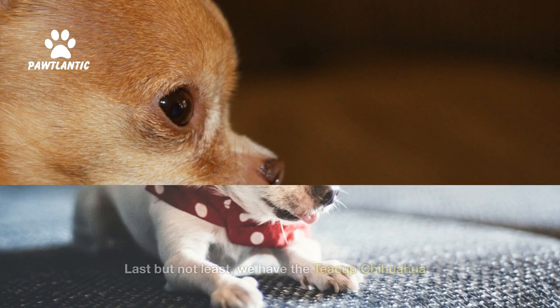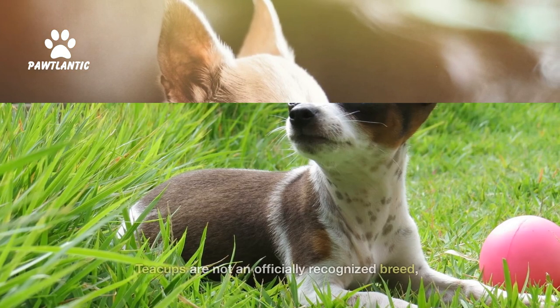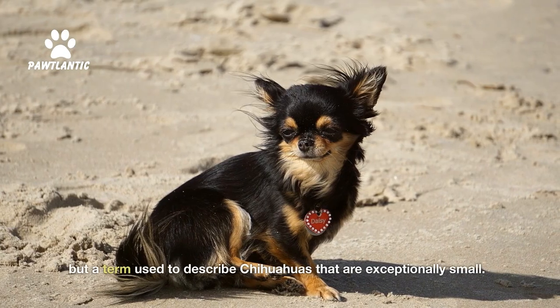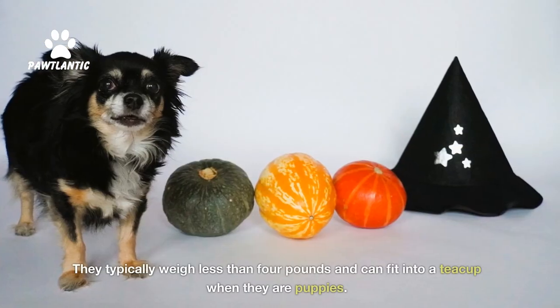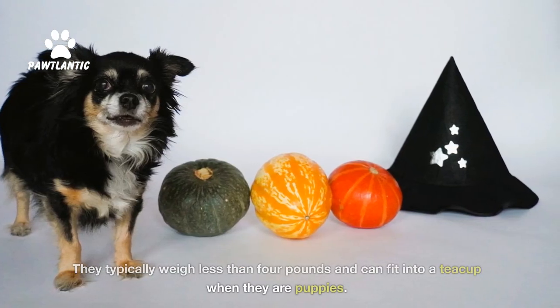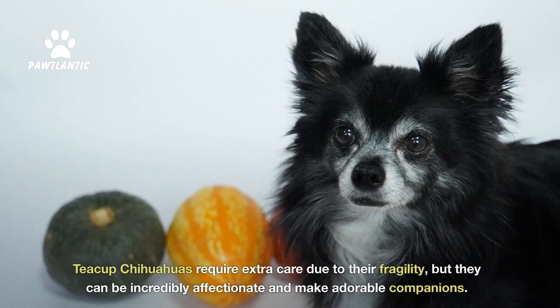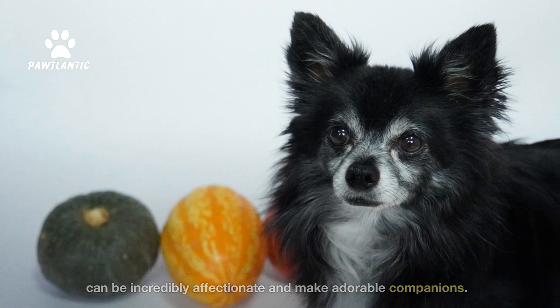Last, but not least, we have the Teacup Chihuahua. Teacups are not an officially recognized breed, but a term used to describe Chihuahuas that are exceptionally small. They typically weigh less than 4 pounds and can fit into a teacup when they are puppies. Teacup Chihuahuas require extra care due to their fragility, but they can be incredibly affectionate and make adorable companions.